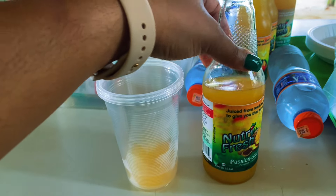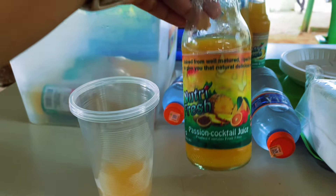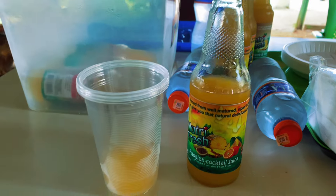This is one of the companies they sell to, and they make fresh juices from the pineapples. We tried it and it's really good.